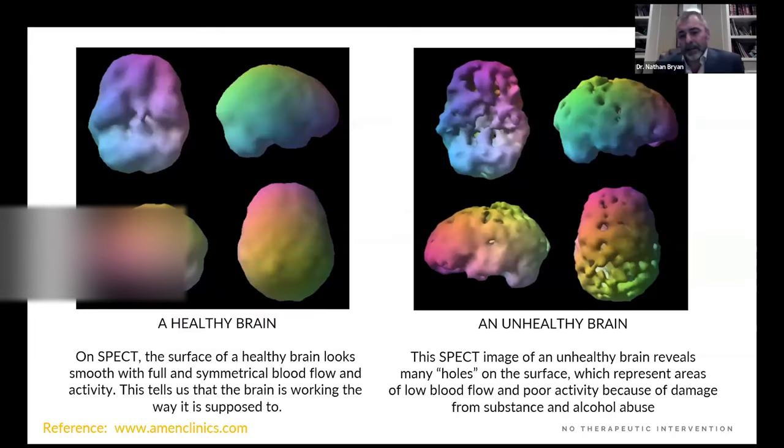We can understand this through non-invasive imaging technology — this is the work of Daniel Amen, who has the largest database of brain SPECT scans probably in the world. The healthy brain is nicely contoured on a SPECT scan, showing that it is nicely perfused — oxygen and nutrients are being delivered to every cell. On the right is an image from a patient with chronic traumatic encephalopathy from chronic concussion syndrome. There's focal ischemia: the holes in the brain are reflective of decreased blood flow, hypoperfusion, and that's the basis for their neurological deficit.